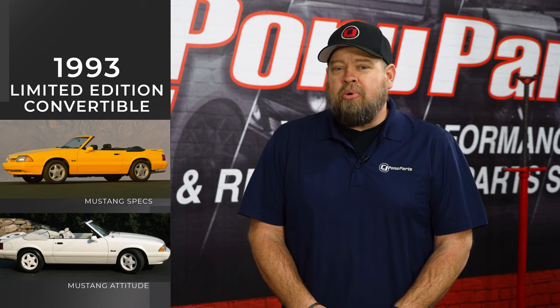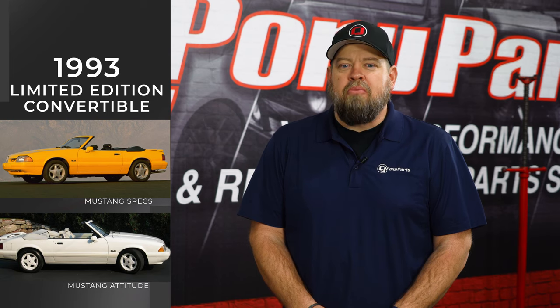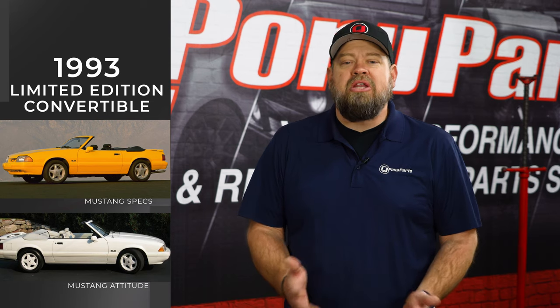For 1992, the luggage rack was replaced by a rear spoiler, and it also had white wheels. These were again available in a five-speed or automatic. For 1993, you had two options — either canary yellow or vibrant white. The white would be the triple white Fox, with white interior, white paint, and white wheels, while the yellow car was the only factory Mustang ever to come with chrome ponies. Both cars got rid of the luggage rack for a rear spoiler and were unique in their own way.